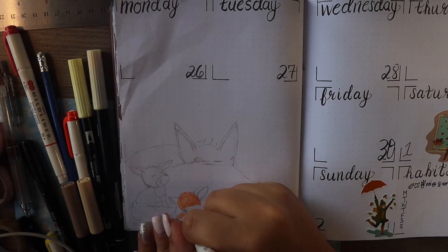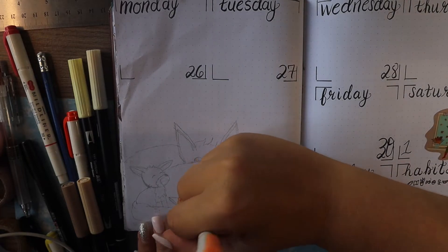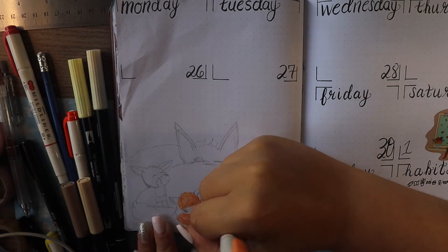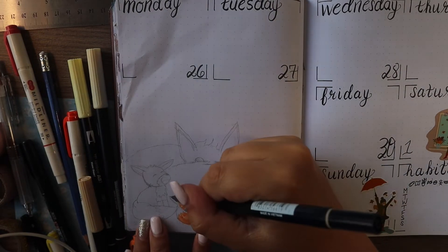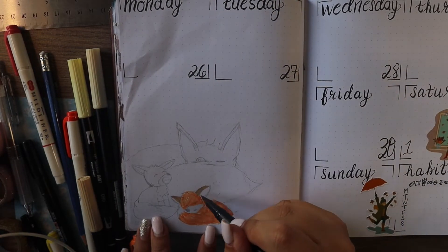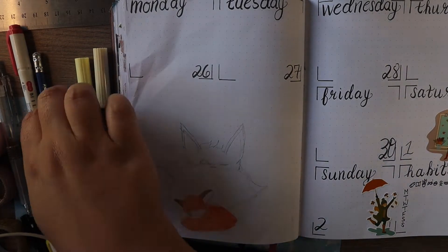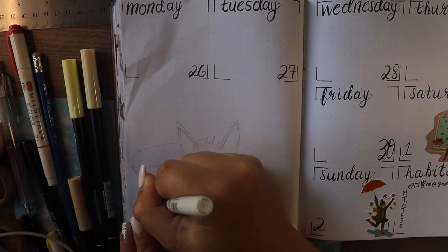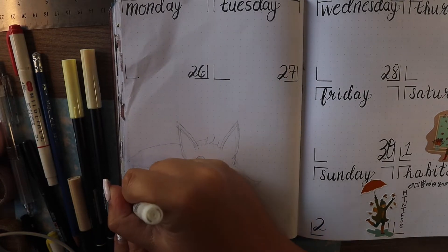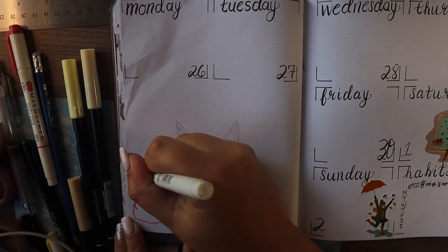This is my final weekly spread for the month of September, and I decided to create a little picture here on the left side of the page with three little foxes because I have a very fall-like theme going on, and there were foxes running throughout this theme, so I decided to actually draw some of the foxes myself.